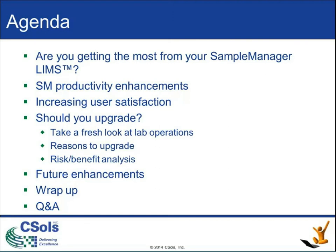Then to wrap that all up, we want to talk about the future enhancements that are coming with the next version of sample manager, which is 11.1. It's not yet released, but the new features are set. We want to just have a real quick discussion over what some of those things are going to provide.